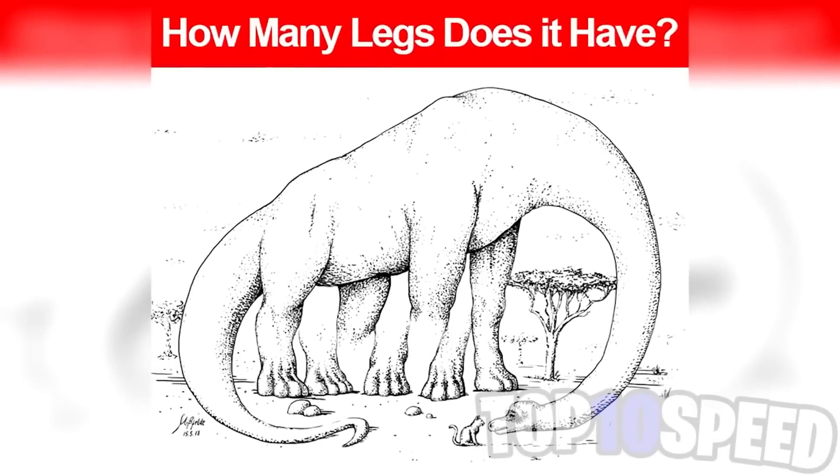Are you able to figure out how many legs this dinosaur has? This image tricks just about everyone — nobody can figure out exactly how many legs it has. Count the legs yourself and let me know in the comment section, and I'll reply to let you know how many legs I think there are.